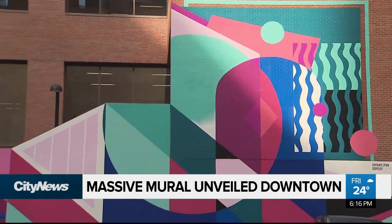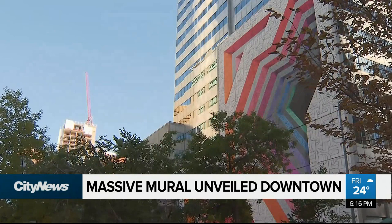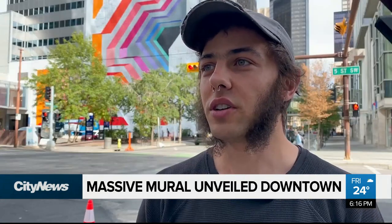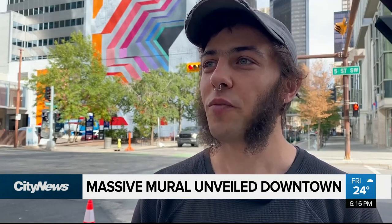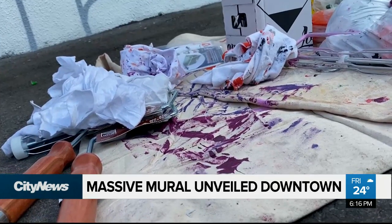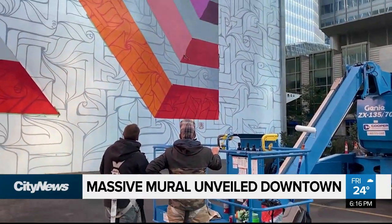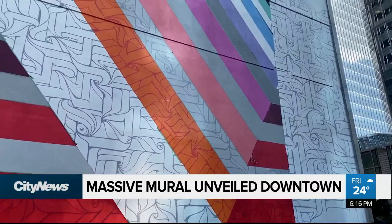Bump has painted more than 60 murals this year, 11 in the downtown core. The enjoyment people get out of going on mural tours and seeing murals for the first time — watching their faces light up — is really rewarding. And as art lovers, it's really cool to be able to put up art on the largest scale that the city can really see.